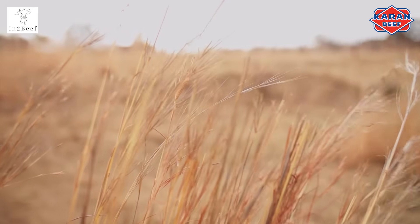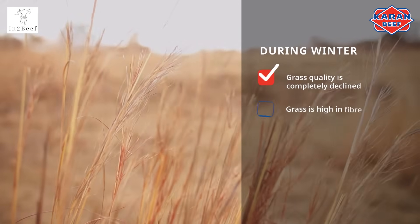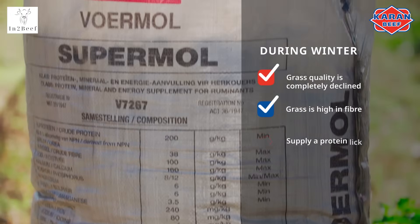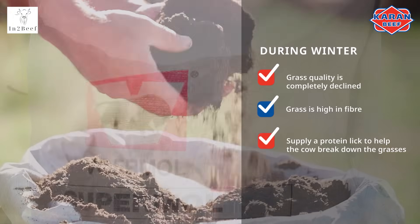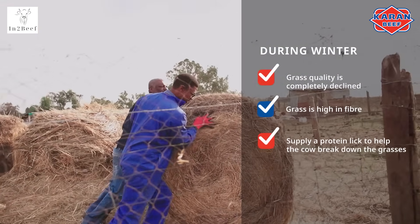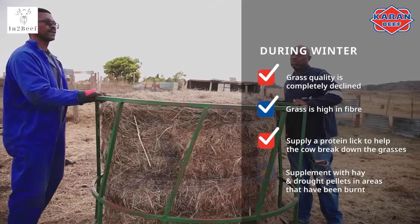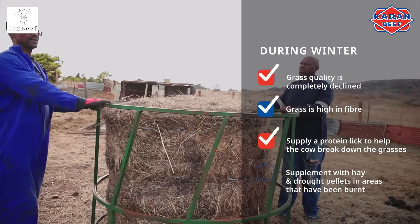During winter, grass quality has declined completely and become high in fiber. You need to supply a protein lick to help the cow break down the grasses. In areas where the grass has been burned, you will need to supplement with hay and possibly drought pellets as well.